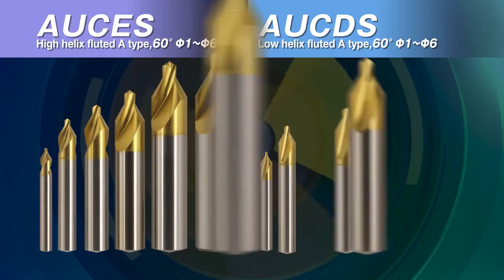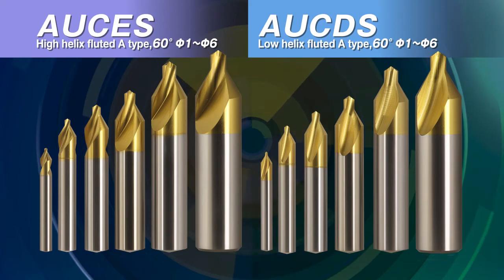Drill diameters range from 1 mm to 6 mm, with two types of helix angles available.